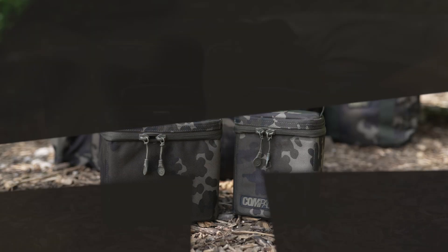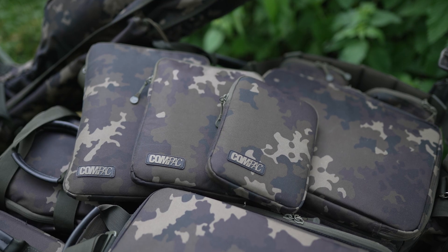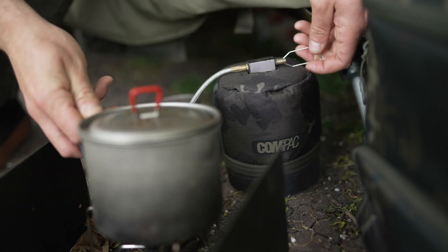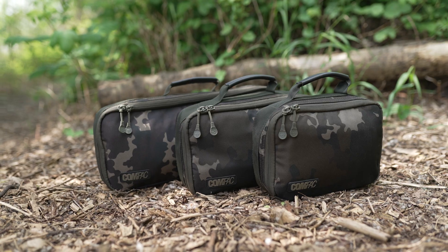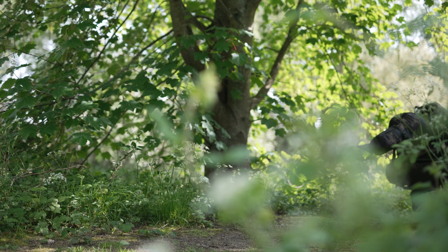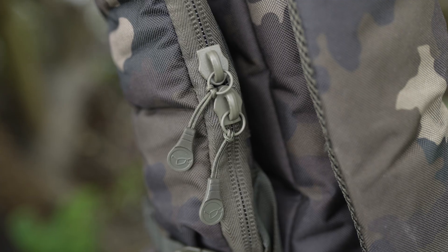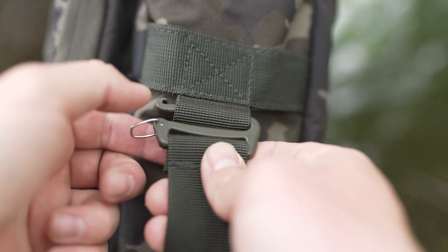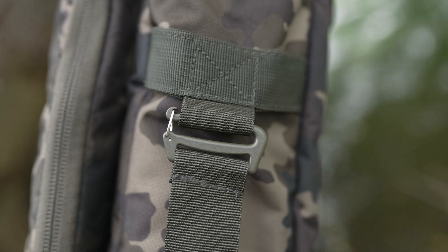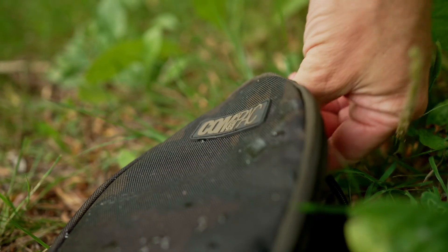The final range of bits I would say are your general accessories — whether that's a cookware bag, a tip top protector, a cover for your iPad, or the insulated gas canister. There are lots and lots of little bits and pieces which in my opinion makes it the complete range of luggage. It's highly durable, it's not going to let you down, it's going to stand the test of time. So get yourself down to your local tackle shop, have a look at the new camo luggage and let me know what you think.